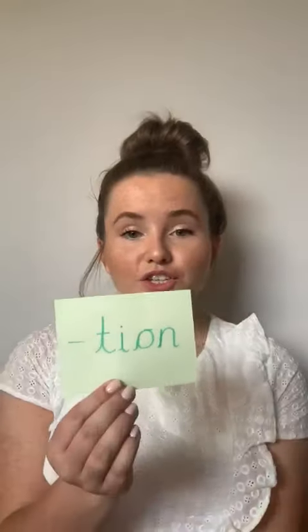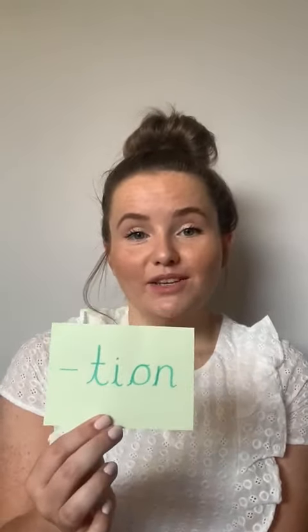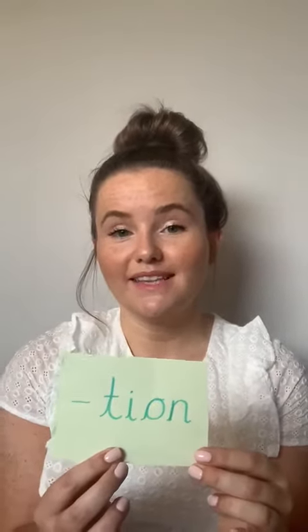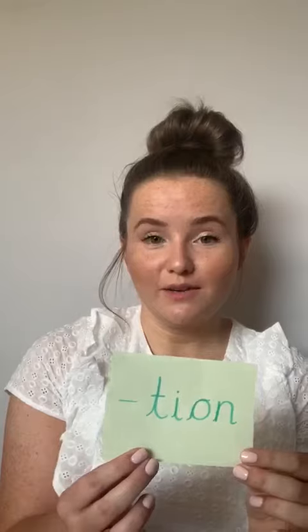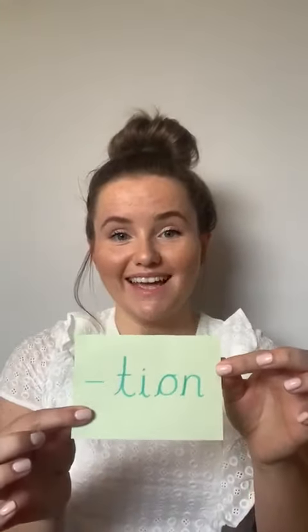In phonics this afternoon, we're going to be looking at the 'shun' sound that is found at the end of words. We'd like you to watch the little video that goes through this sound. And then there are some cards uploaded as well — maybe you could copy them and make your own cards, and we'd like you to play a game of pairs with a grown up using the words with the 'shun' sound at the end.